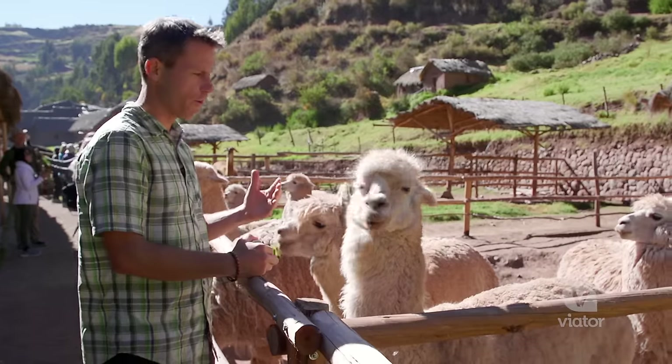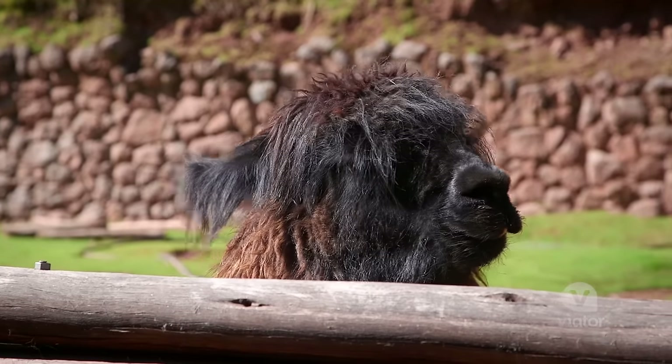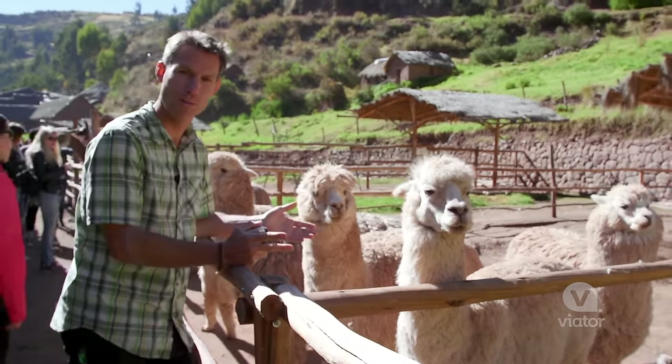Alpacas are famous all over Peru, and they have this really soft fur. They make sweaters and blankets out of them. You can see the stuff in most of the markets made of alpaca, and they also eat alpaca, so you can find it sometimes on the menus at local restaurants.